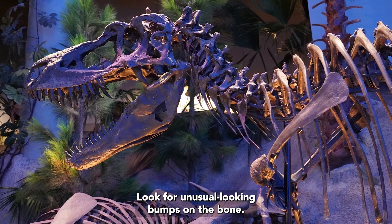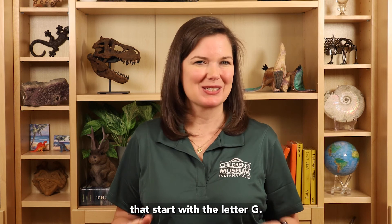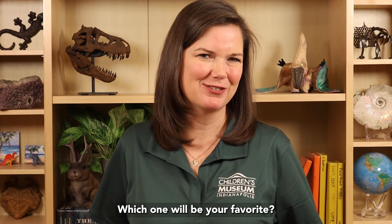Look for unusual looking bumps on the bone. There are over 40 other dinosaurs that start with the letter G. Which one will be your favorite?